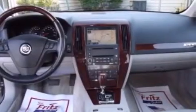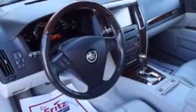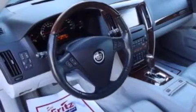Its top features include a heated steering wheel, XM satellite radio, a multi-link rear suspension, aluminum wheels, and traction control and stability control systems.